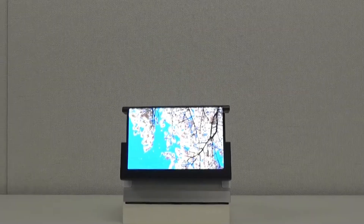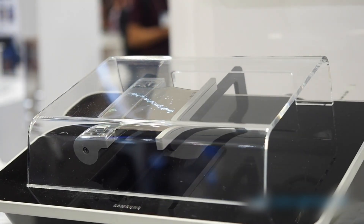Samsung has already shown working prototypes, and a full rollable smartphone isn't just a dream — it's closer than ever.